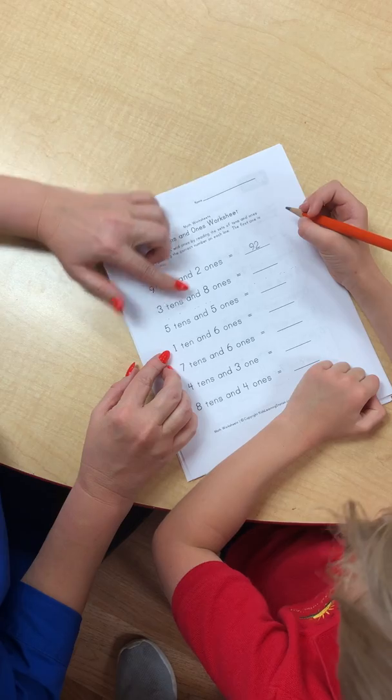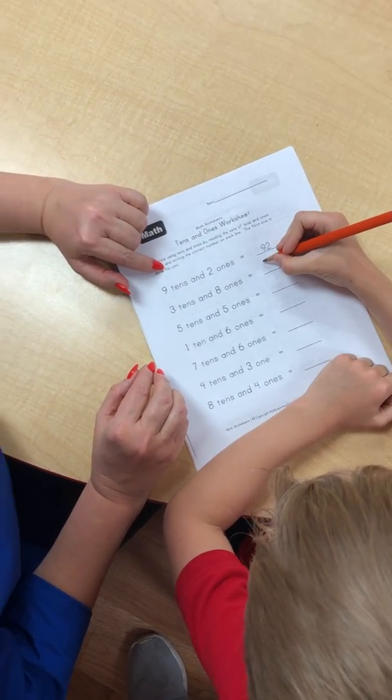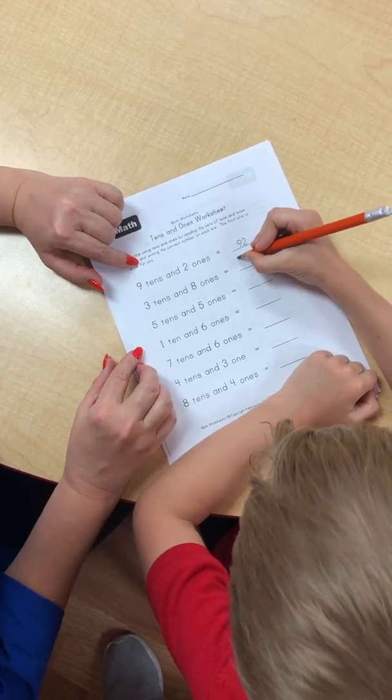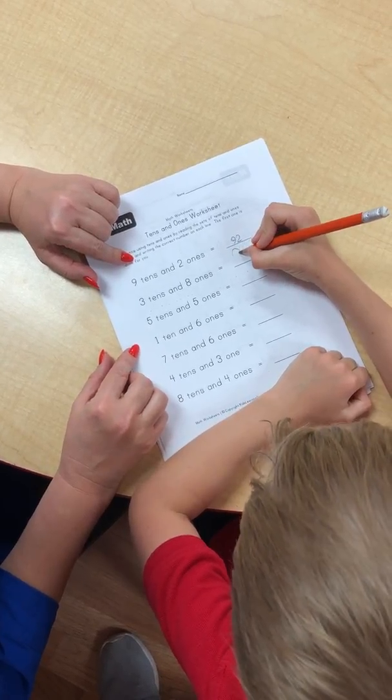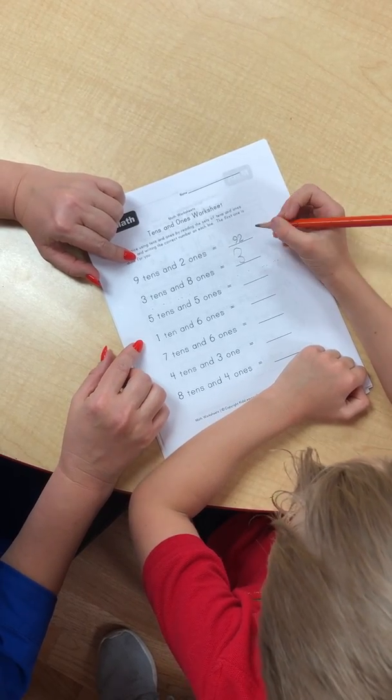Three tenths and eight ones. What number is this? Thirty-eight. Good job. Write down. Thirty-eight.